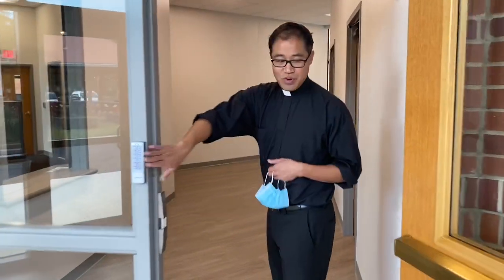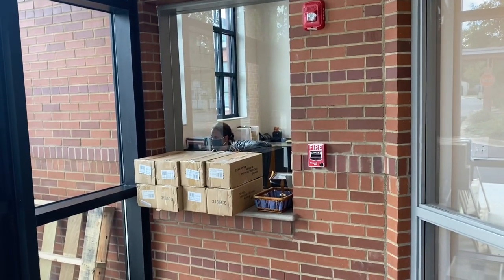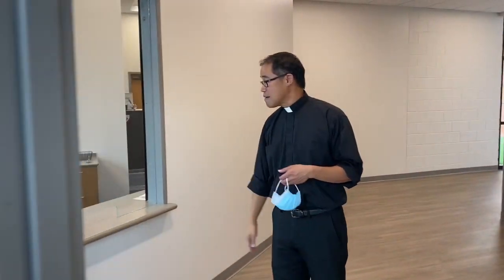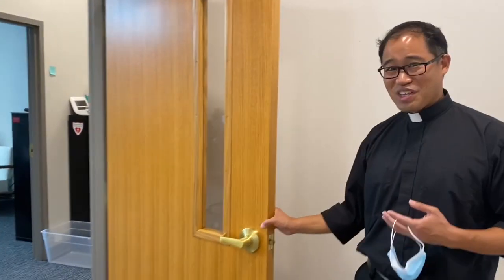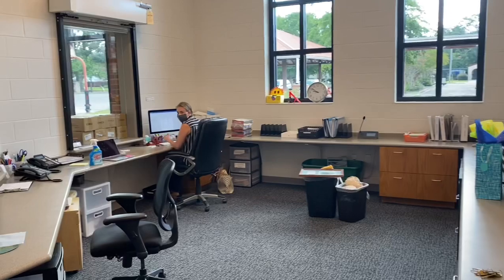We have our security door here, a service window on the outside, and a service window inside for the students. We have our main offices here. We're still moving in, having just received our certificate of occupancy on Friday. Again, service desk here.